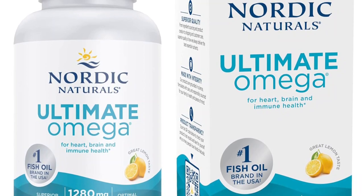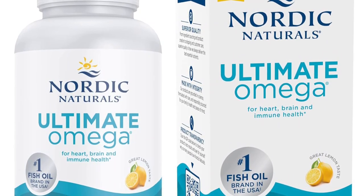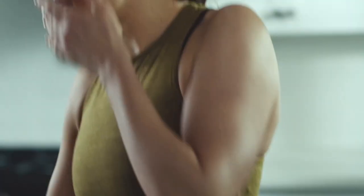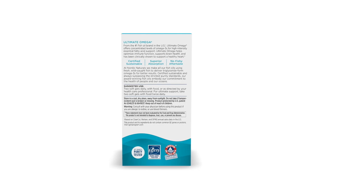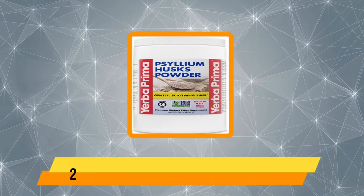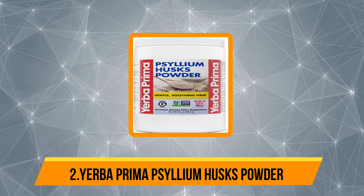This fish oil supplement is lemon flavored, so you won't experience any fishy aftertaste, and it is free from artificial fillers or additives. Nordic Naturals also provides a certificate of analysis for each product to verify that it has been third-party tested. At number two: Yerba Prima Psyllium Husks Powder, a dietary fiber supplement.